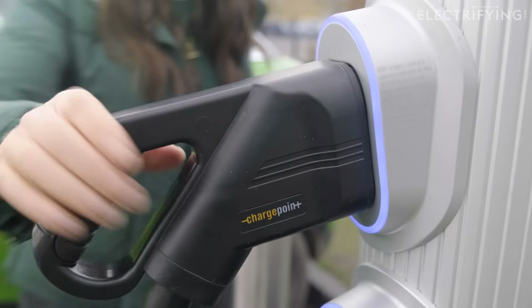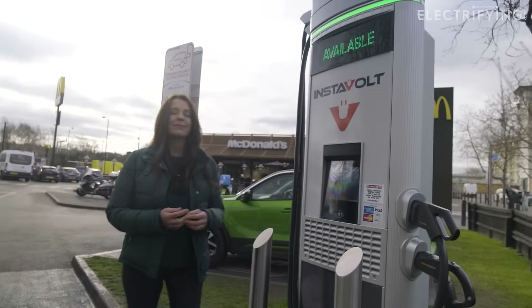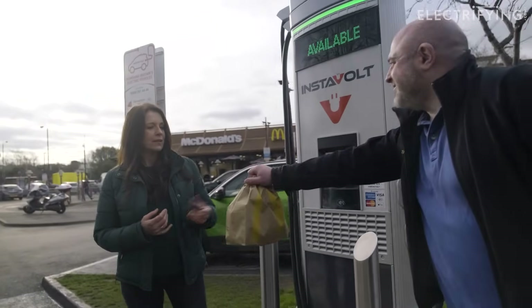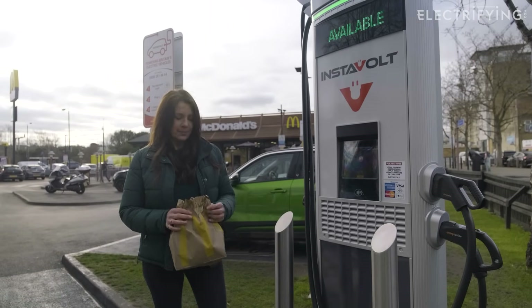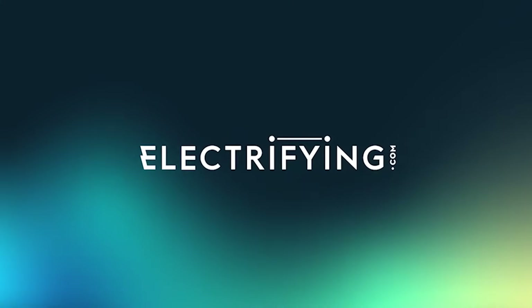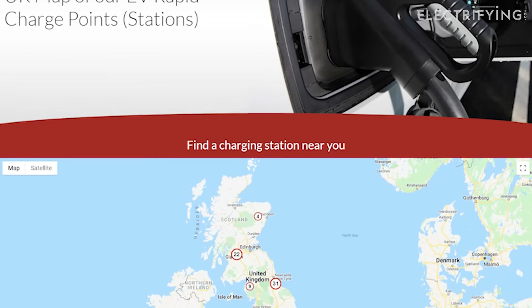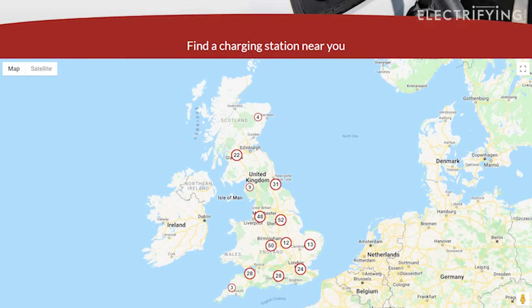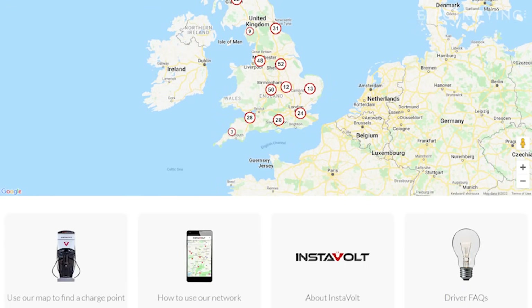So today I'm going to show you how they work, how you pay, and how long it will take you to charge. If you're new to electric, Instavolt is one of the fastest growing charging brands in the UK, with 800 chargers already live and plans to install thousands more.